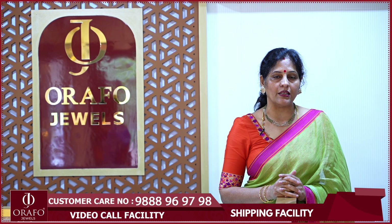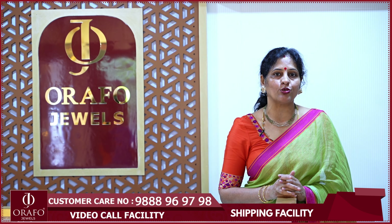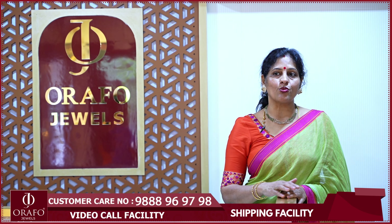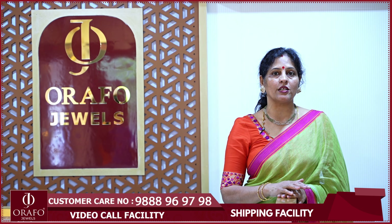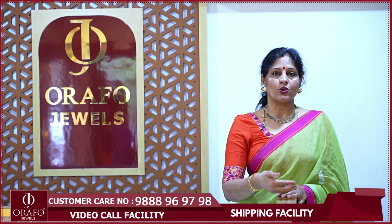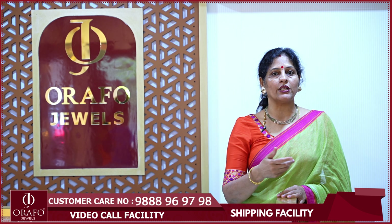Thank you very much for your support. Last time you were talking about the bridal campaign. So in this video, there are different kinds of bridal jewelry — there is temple jewelry, Victorian jewelry, and Kundan jewelry. We have a lot of options for brides to mix and match for their big day.